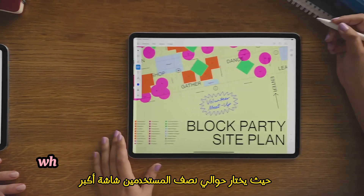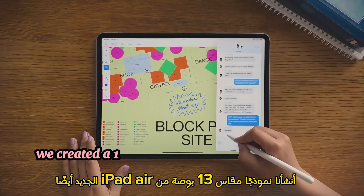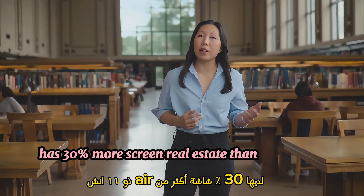Inspired by iPad Pro, where about half the users choose a larger screen, we created a 13-inch model of the new iPad Air as well. The 13-inch Air has 30% more screen real estate than the 11-inch Air.